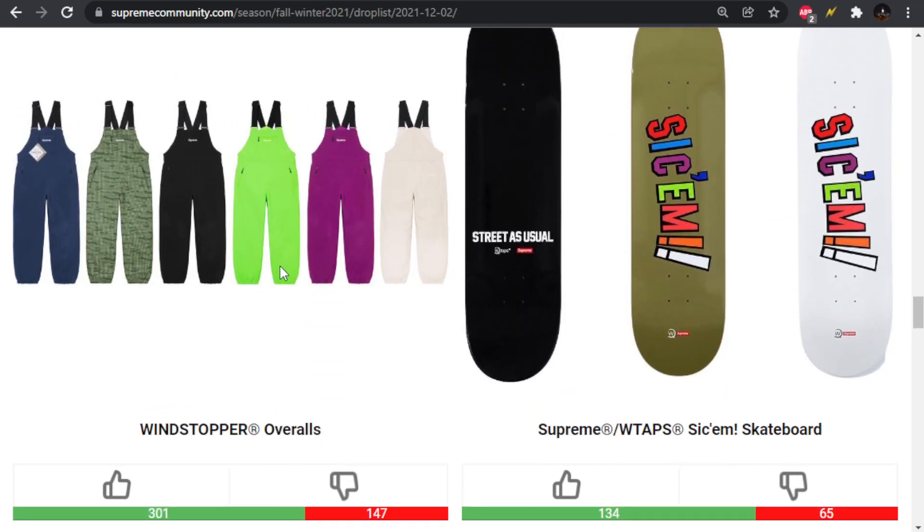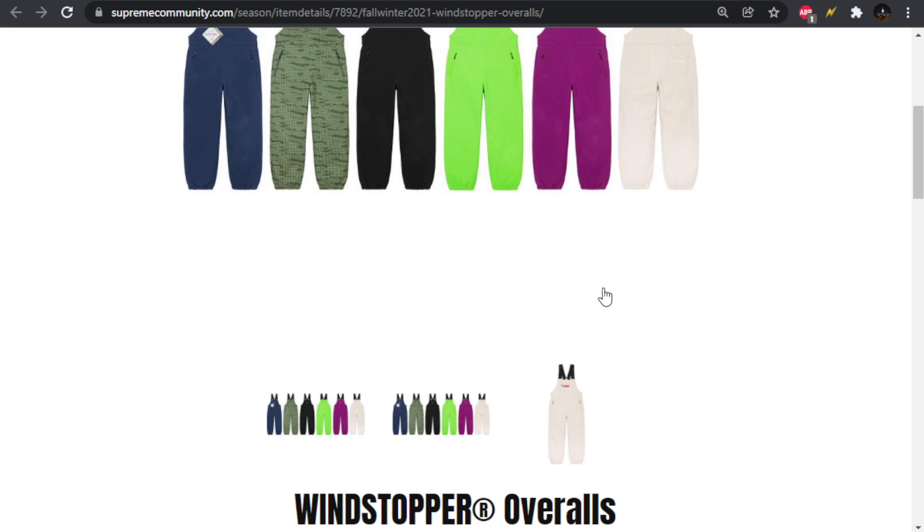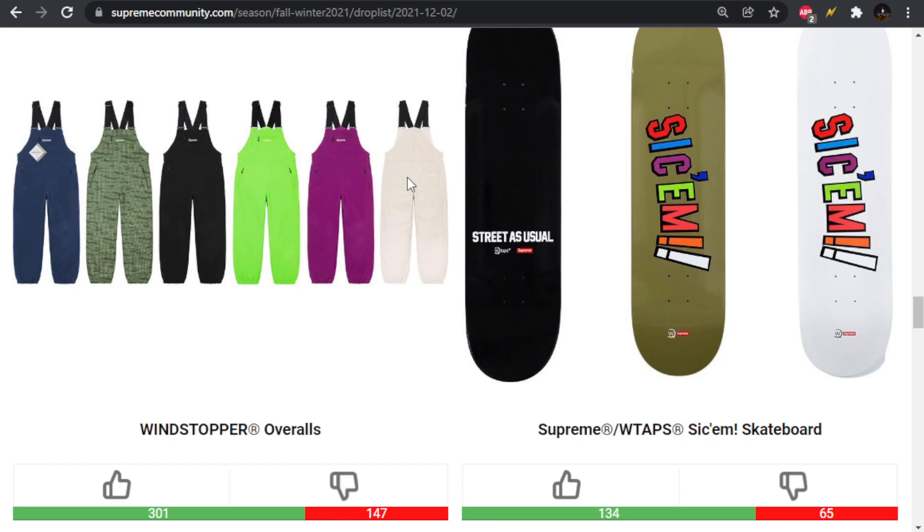We have the Windstopper overalls dropping alongside the Windstopper neck gaiter — I wouldn't be surprised if those colorways match since it's the same week and material. I like these, but there's something missing — not enough going on. Maybe they need some 3M taping on the bottom or a Supreme spellout on the straps. They're a little too weak, but depending on the price maybe I'll try to cop. The cream one is kind of cool because it has a red box logo while all the others are tonal.